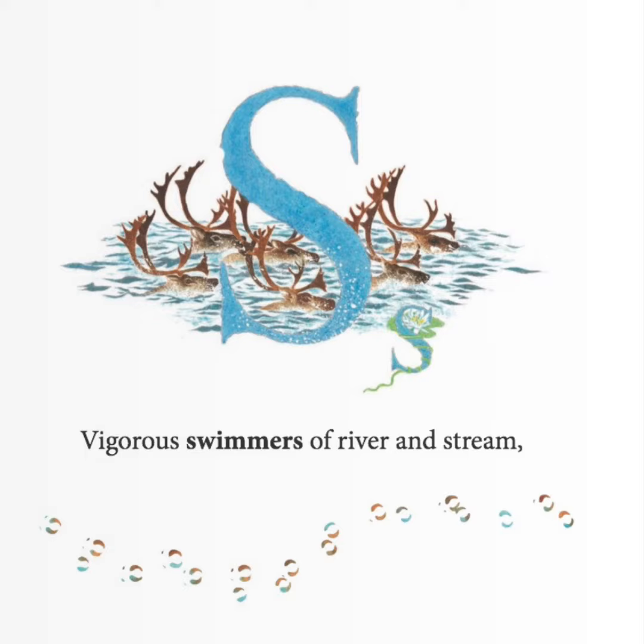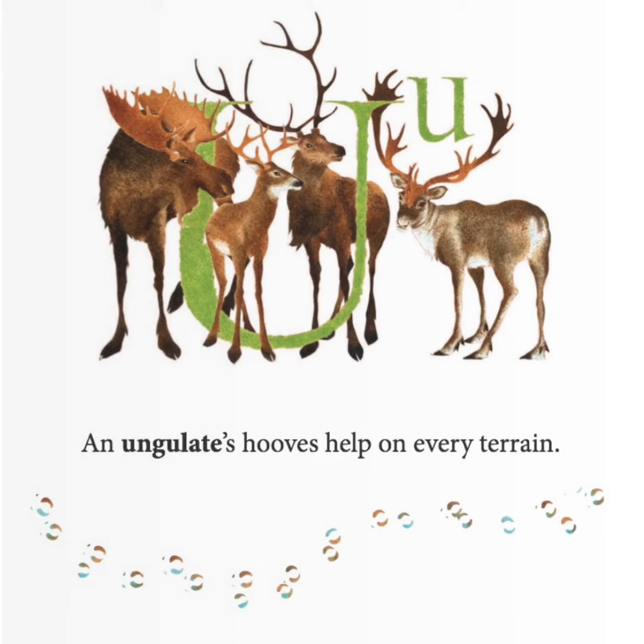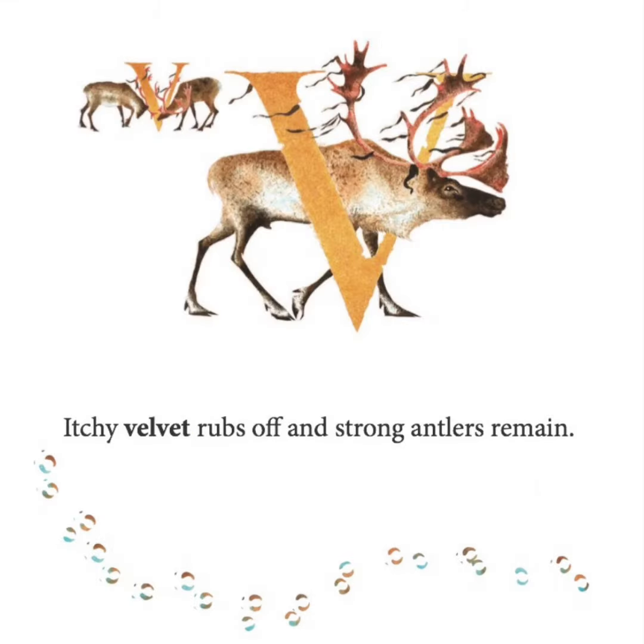Vigorous swimmers of river and stream. Caribou show by their tracks where they've been. An ungulate's hooves help on every terrain. Itchy velvet rubs off and strong antlers remain.